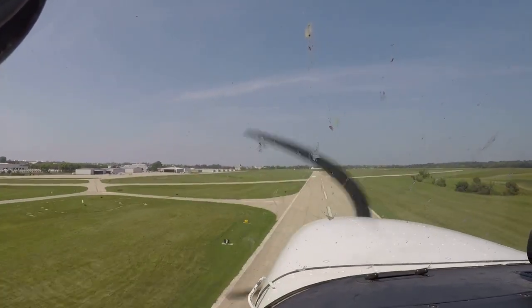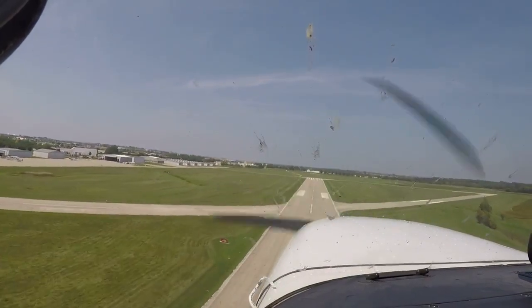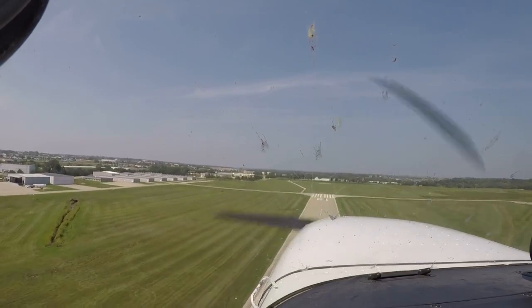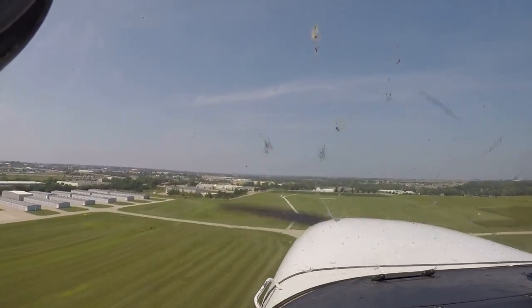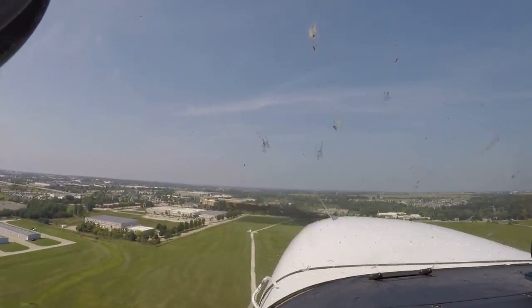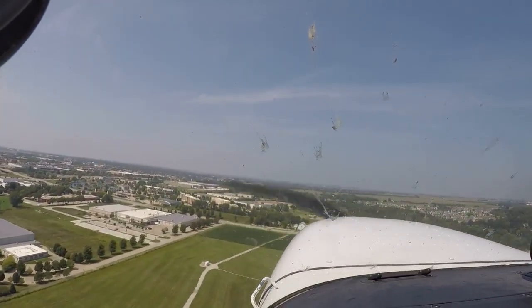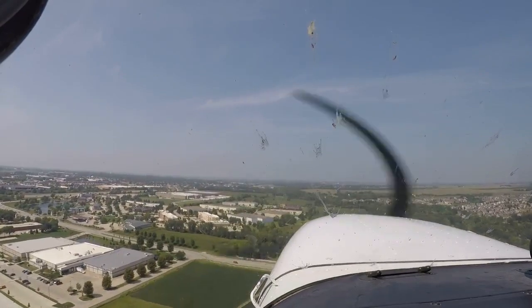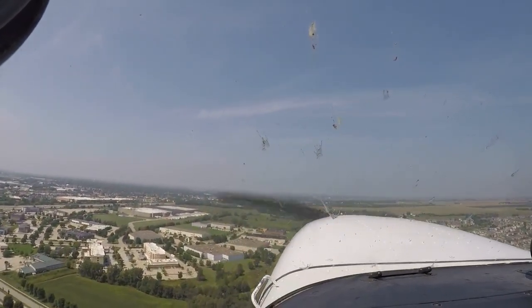Wind pushing sideways there. Let's see if we can't keep the pattern a little tighter here.